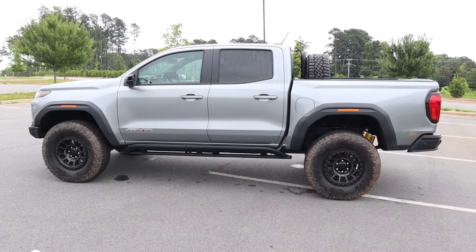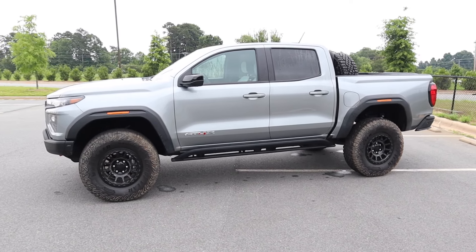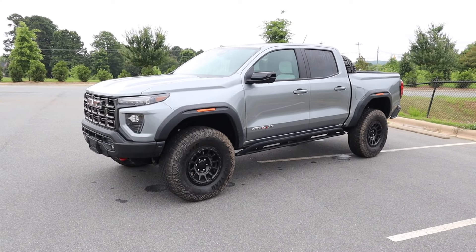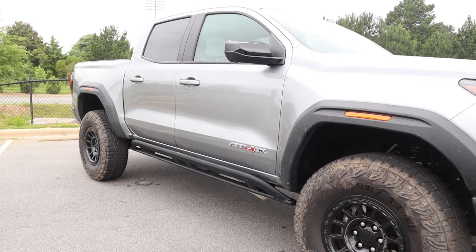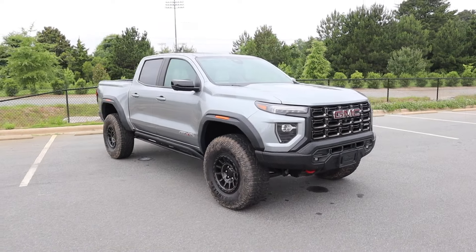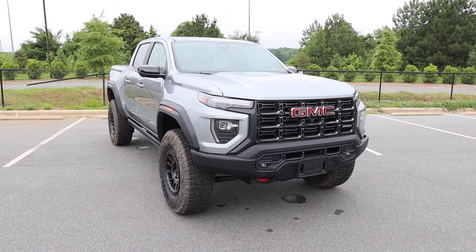Now working through the AEV package: it includes multiple skid plates, a steel front and rear bumper, fender flares, a spare tire in the bed, 17-inch beadlock-capable wheels, 35-inch tires, and all the AEV badging. There's quite a lot included in that $10,000 package.